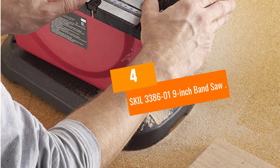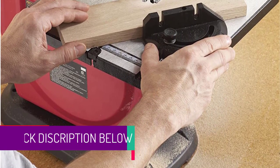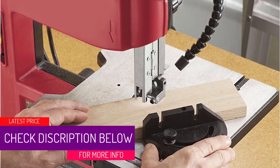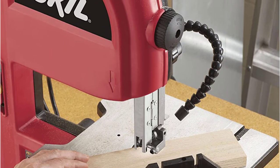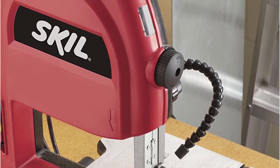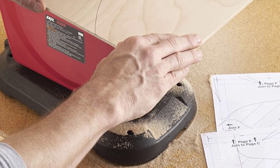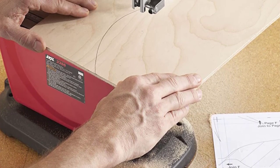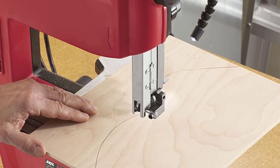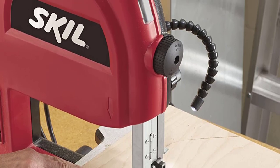At number 4, the Skil 3386-01 9-inch band saw. The Skil 3386-01 9-inch band saw is a great option for those who are newer to woodworking and looking to start somewhere without breaking the bank. It is our top pick for the best band saw under $500 — a fantastic, powerful tool that is lightweight but can complete a multitude of projects.